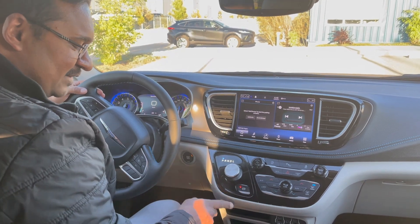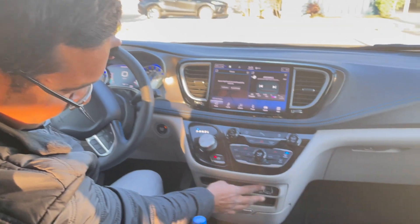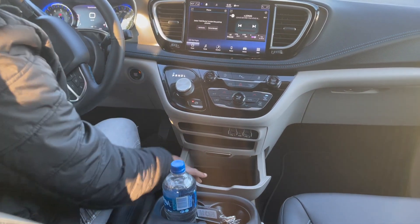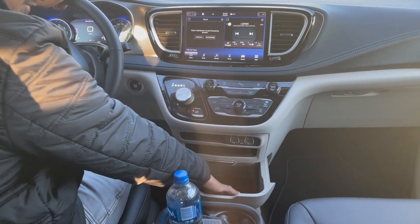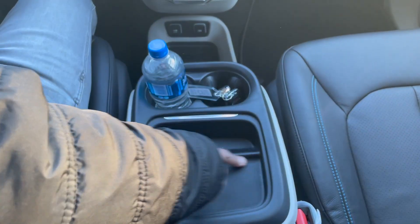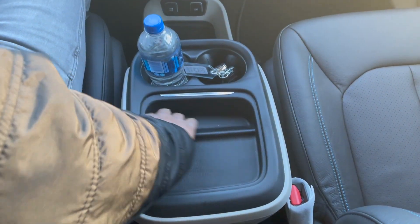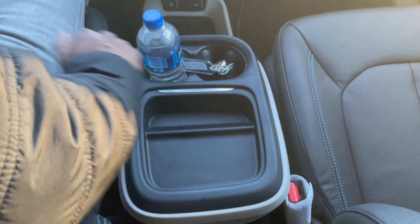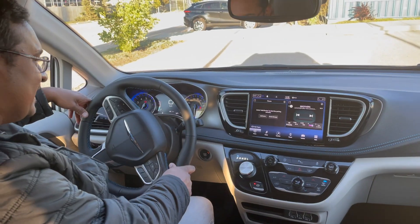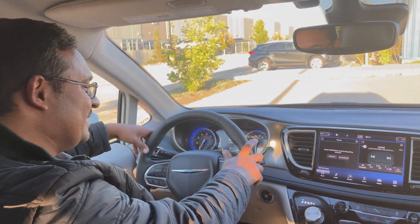There are quite a few USB ports here. Look at this tray — it's a deep storage area with two bottle holders and a space for your cell phone or whatever you want to store, plus a non-slip surface so things won't slide. That's pretty much about the center console area. Moving to the steering wheel, this is a leather-wrapped heated steering wheel.